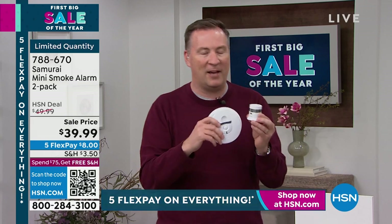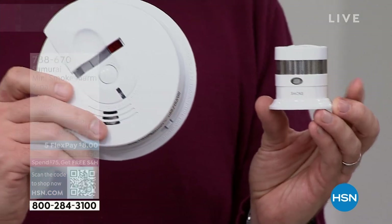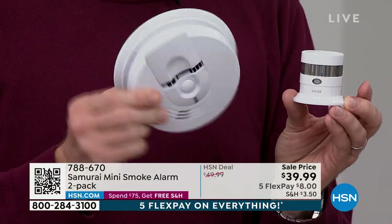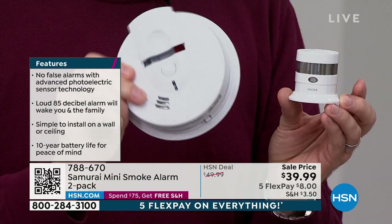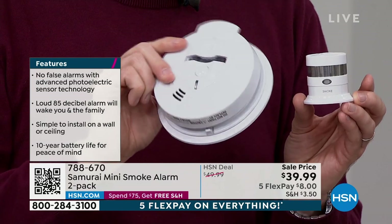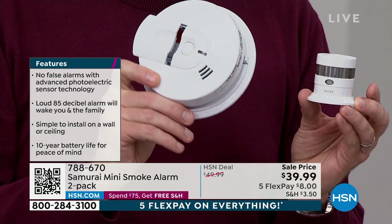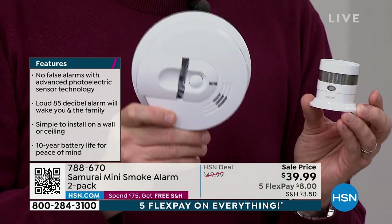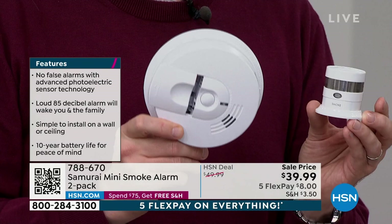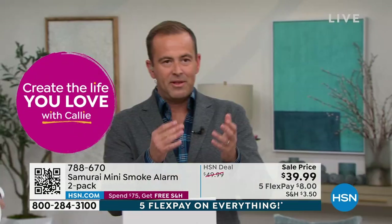With the old detectors you're changing batteries every six months; with this you just test it. The 10-year battery life matches the US Fire Administration recommendation to replace detectors every 10 years. If you have one built in the 1970s, I can guarantee there are people who still have the original. Each one of these sensors accumulates dirt, dander, and debris, and starts to lose efficiency after 10 years. If yours is from 2013 or newer, you need to update and keep your house safe.